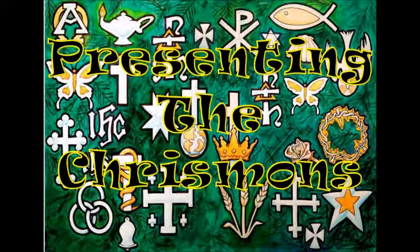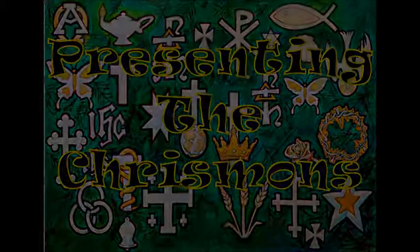Let us give these ladies a round of applause for the work that they did creating these Christmons. Thank you. We have two other people, and Marla brought this to us, and we thank you for that.